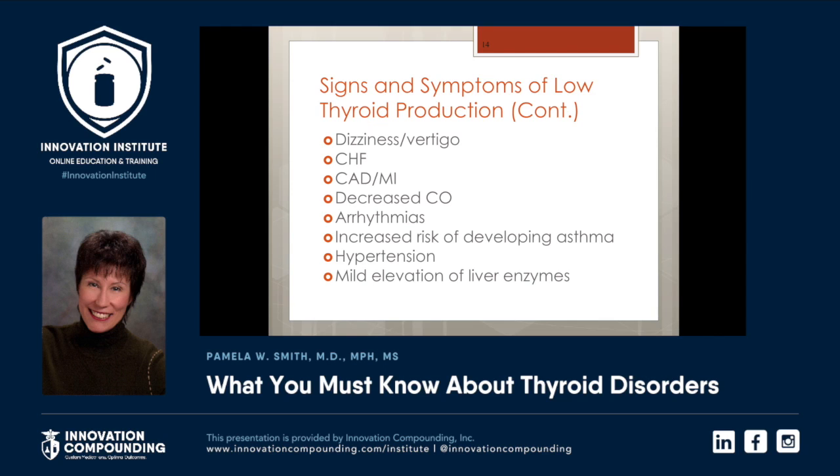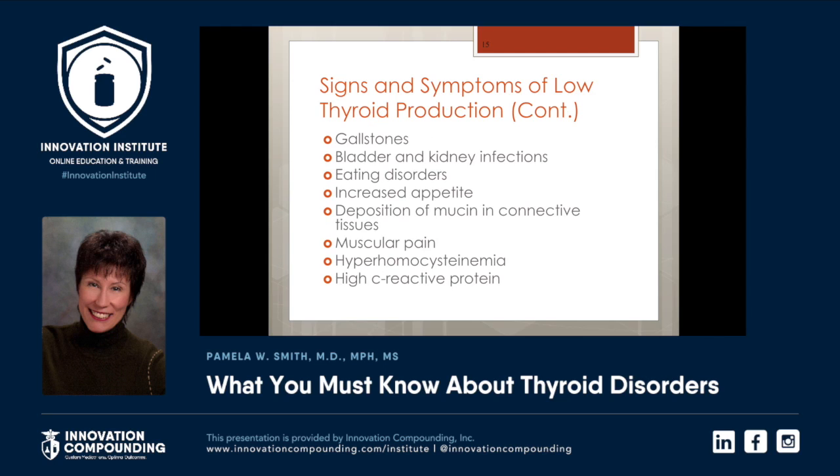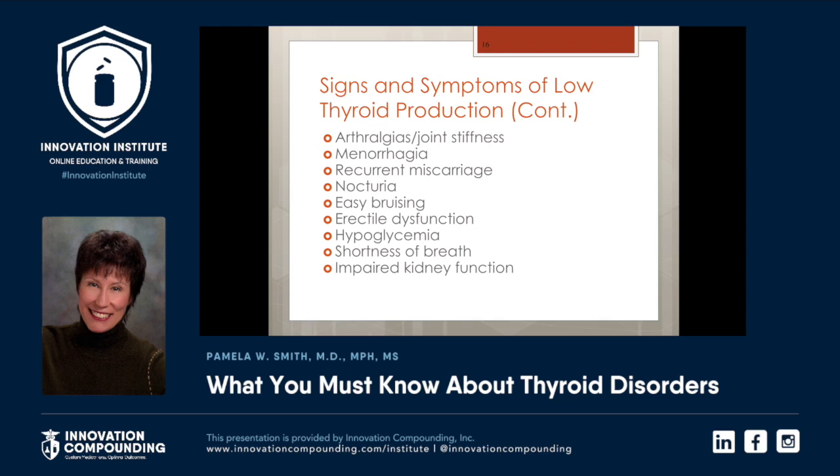Mild elevation of liver enzymes, and they really don't have major liver disease. Gallstones, bladder and kidney infections being more common, eating disorders, increased appetite, deposition of mucin in the connective tissues, muscular pain, hyperhomocysteinemia. As you all know, the patient has high homocysteine — there's an increased risk of heart disease, stroke, cognitive decline, bone loss, and so much more. High C-reactive protein, arthralgia, joint stiffness, menorrhagia, recurrent miscarriage, nocturia, easy bruising, even erectile dysfunction could be a symptom of hypothyroidism.